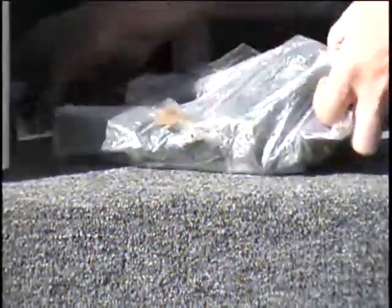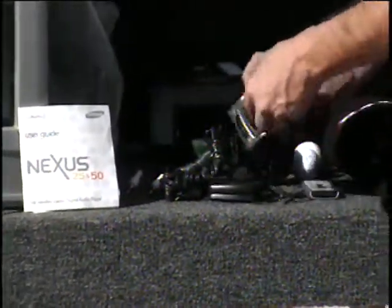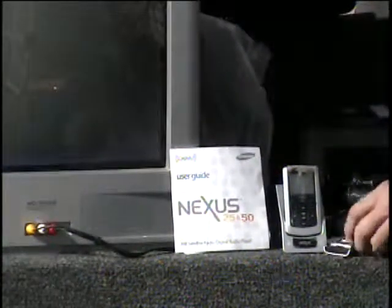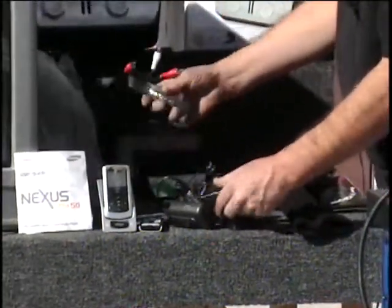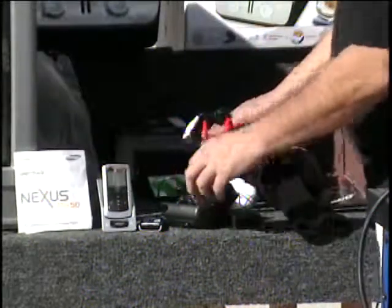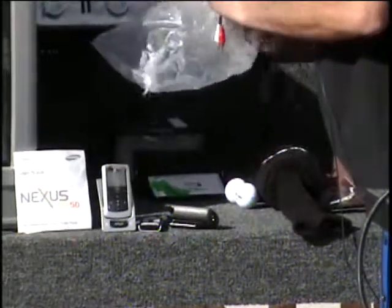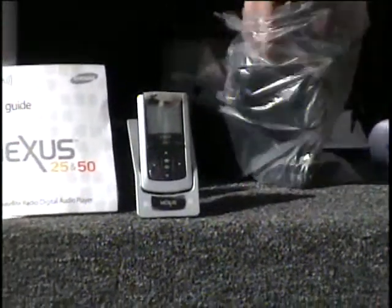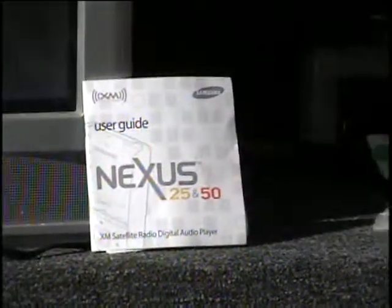Also on the table I have an XM radio by Samsung. It's got all the stuff with it — this is the radio and the dock, the remote control, the antenna, a belt-clip case, the charger, and the cable to plug into your stereo. You do have to pay the monthly subscription, but if you're thinking about getting XM radio, this is a good one for you at a fraction of the retail price. It's also an MP3 player and will hold about 50 minutes of audio. Retail price $150 — and that is the 10 items on table number one.